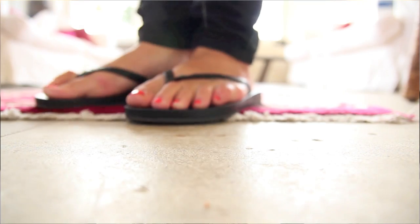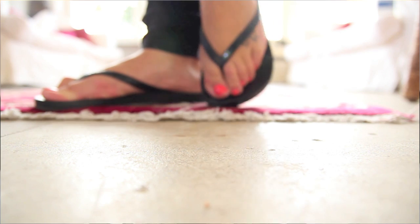Moving on to flip-flops. My Ipanema rubber black flip-flops are fantastic — so comfy, easy to wear, rubbery, go with everything. I love them and they're definitely worth a try if you're looking for new flip-flops. And if you like Havaianas, these are better — so much better than Havaianas.